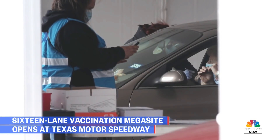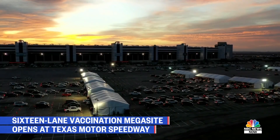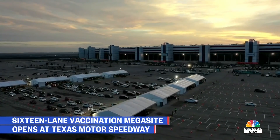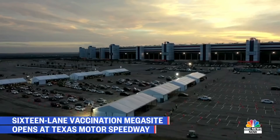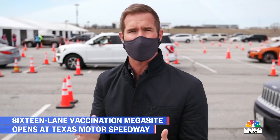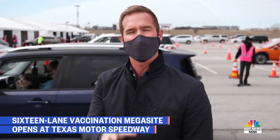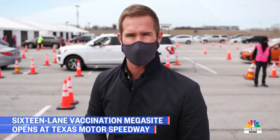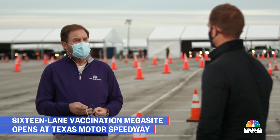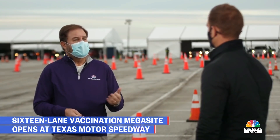The sheer efficiency of it is what's really most impressive to witness firsthand. People are able to come in, check in after having booked an appointment online, then pull up to these tents, receive that shot in the arm, and then park and wait 15 minutes to make sure there are no adverse side effects. The president of the speedway tells me this is the perfect place to do exactly this — blessed with great infrastructure, roads around us that feed the property, a great big parking lot, and just tons of room.